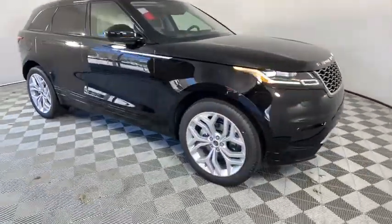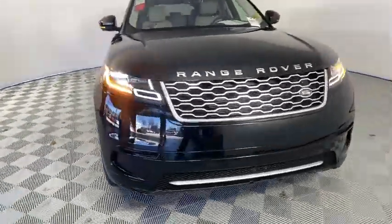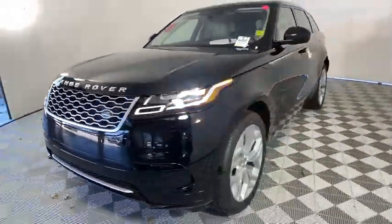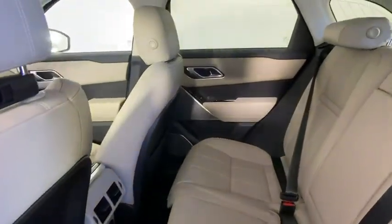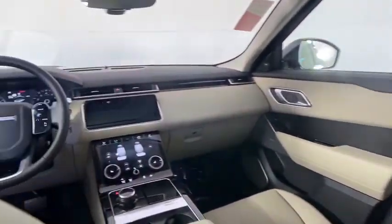Power liftgate, navigation system, power passenger seat, traction control, dual airbags, power steering, four-wheel disc brakes, universal garage door opener, rear window defroster, power windows.